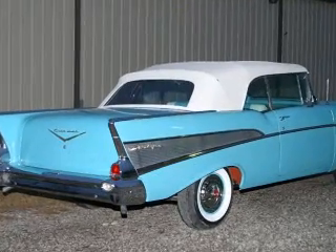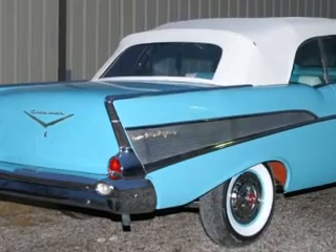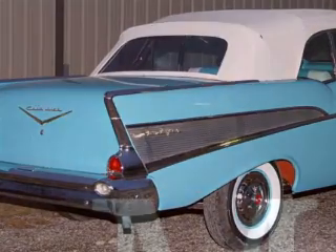57 Chevys are some of the most well known, desirable collector cars in existence, and it just doesn't get any better than a pristine and exceptionally rare fuel-injected convertible.